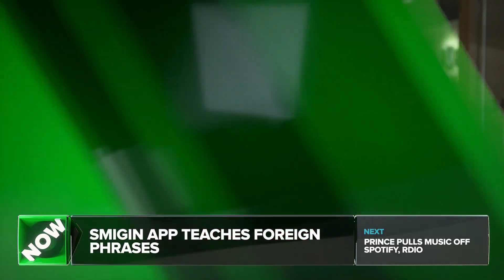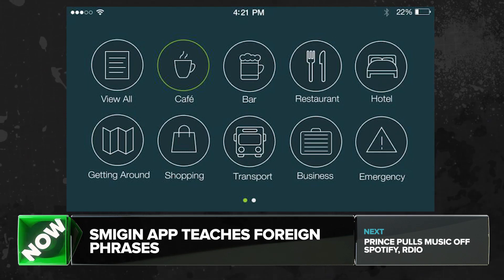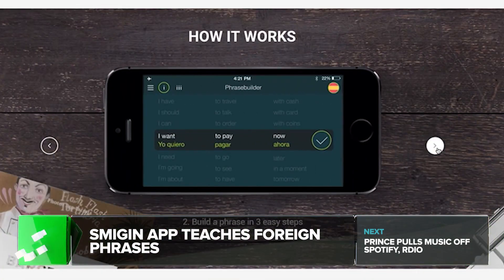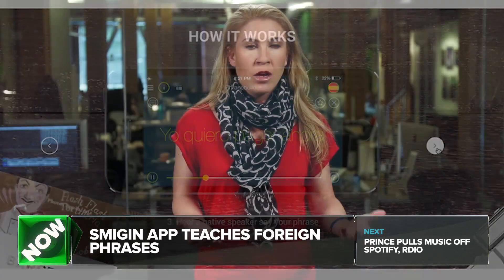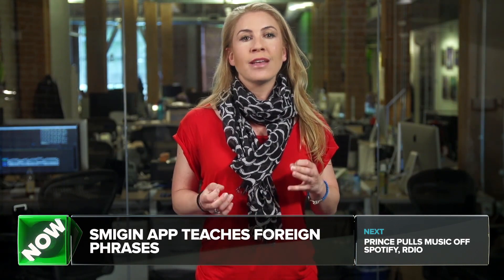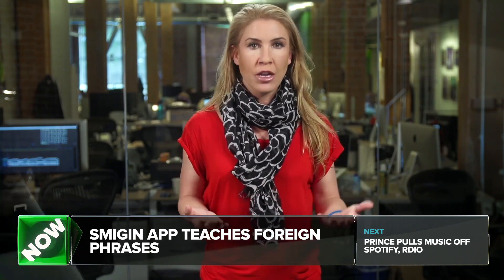A version of the app released today now categorizes phrasebooks by section: cafe, bars, shopping, stuff like that. Those are free in all of the languages that it offers, or $4.99 to unlock all categories for any language. There are some limitations though — for example, users can only create sentences using the infinitive form of verbs: go, have, like, etc.